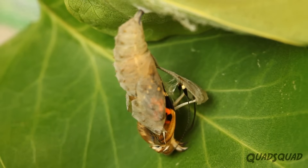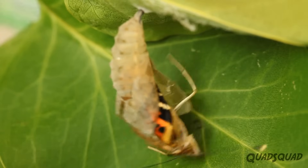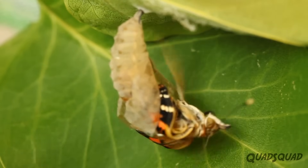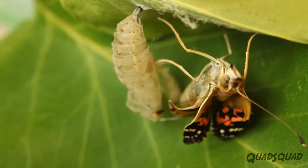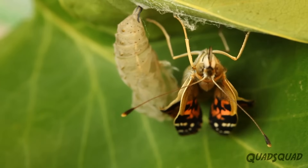A butterfly has a long tongue called a proboscis. It uses it like a straw to drink liquids. At first, a butterfly hangs upside down and will pump blood into its wings. When the wings are dry, the butterfly can fly.